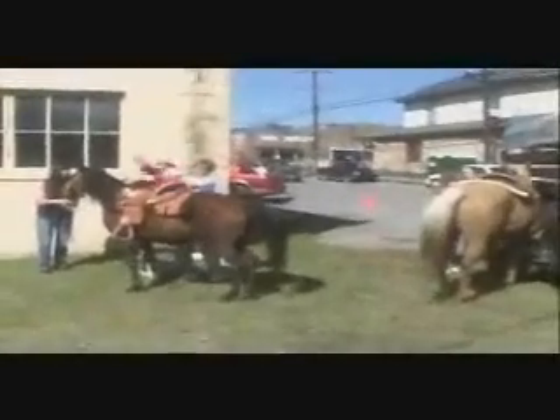Now that the parade is over, people are starting to ride the horses again. The horse tack is actually a series of levers.